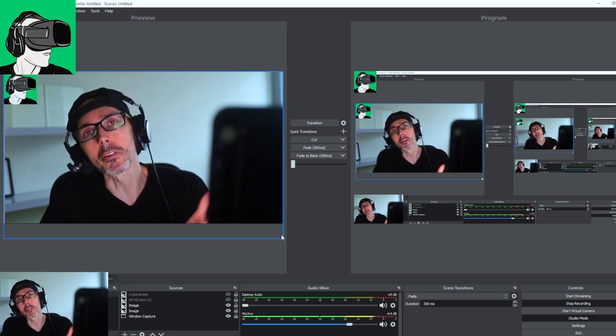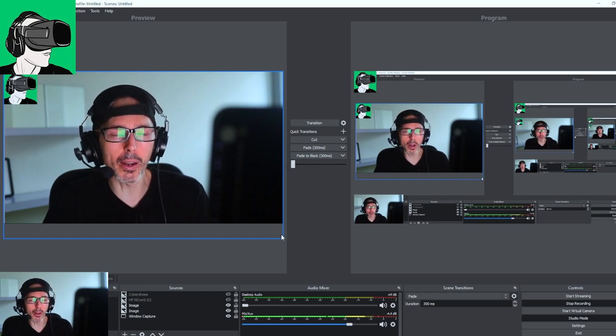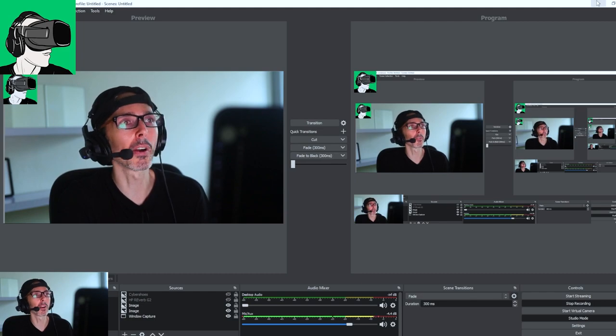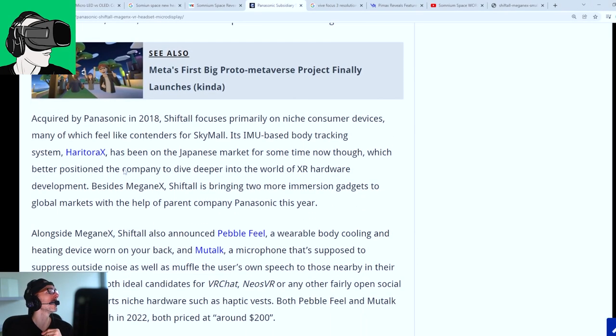But come on — 5K resolution, 120 Hz, meaning most apps at 90 Hz will run fine. It's 250 grams. Hopefully the graphics are fine. I think the field of view is okay, it's forgivable. 90 degrees is not too bad.